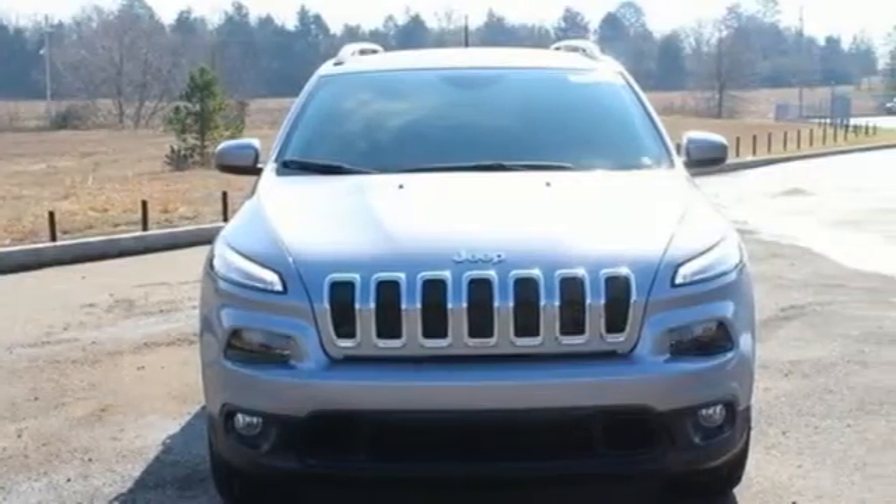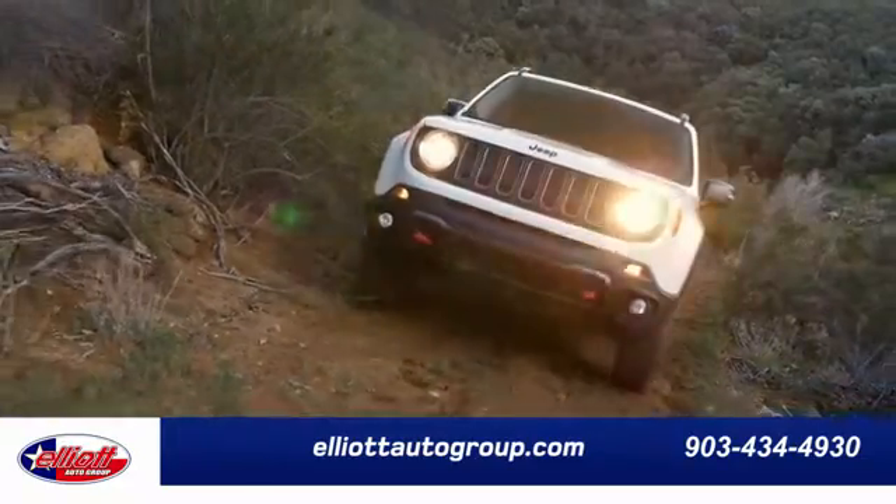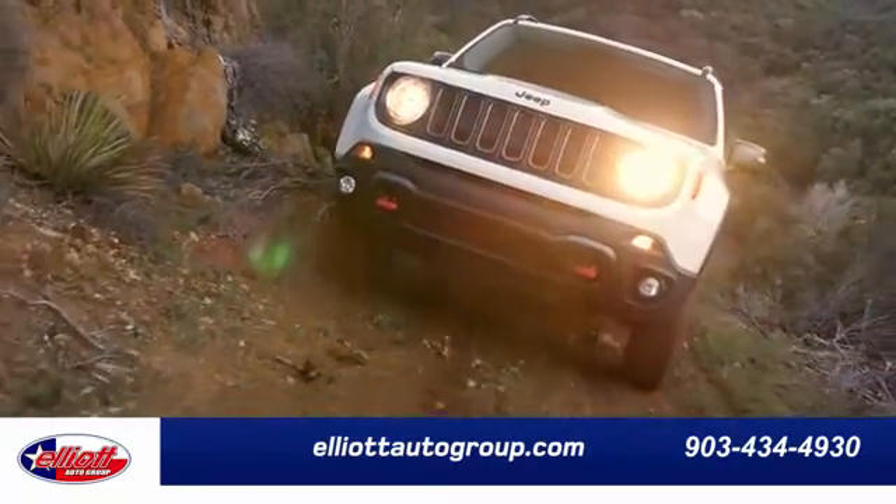Discover the Jeep life when you come check out this Cherokee today. Elliott Auto Group — we don't do things the old way, we do them the right way.